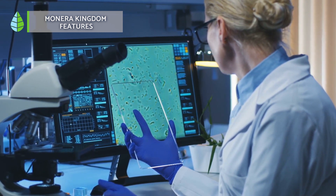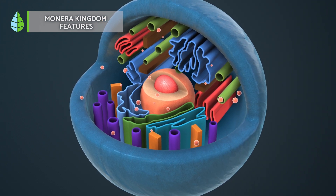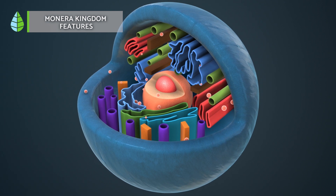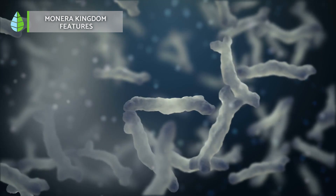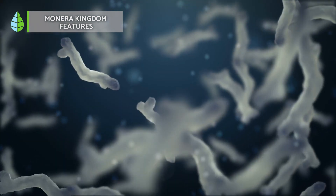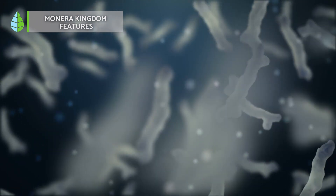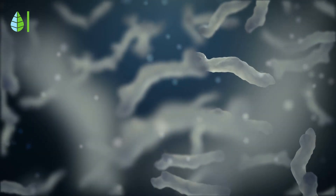Some bacteria can even utilize inorganic sources for carbon. However, pathogens are heterotrophic, meaning they get their nutrients, including nitrogen, from both organic and inorganic sources. Furthermore, Monera lack complex organelles found in other cells. They reproduce asexually through binary fission or budding.